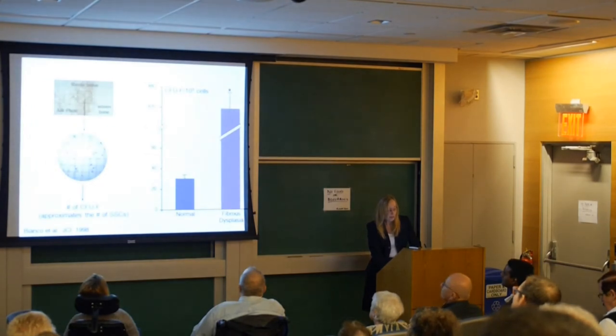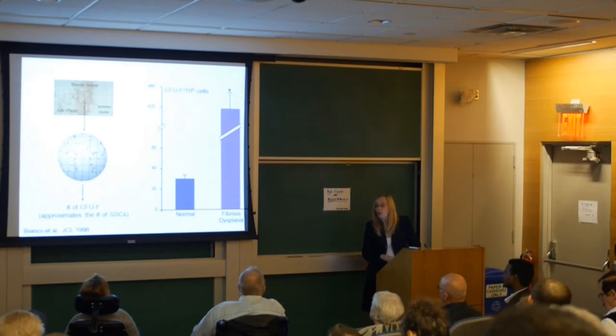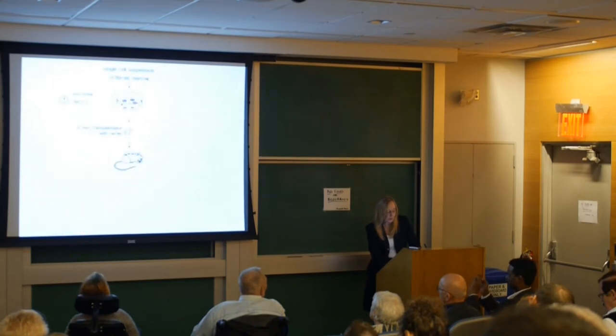If we look at the colony-forming unit fibroblasts from the fibrotic tissue and examine colony-forming efficiency, surprisingly there are more in fibrous dysplasia than in normal cells. This was a real mystery — we couldn't figure out why we would find more potential stem cells in fibrous dysplasia than in normal tissue. So we went on to look at this carefully.